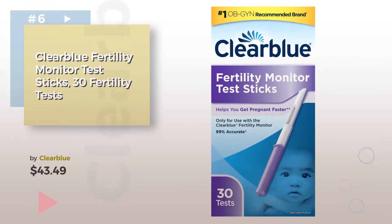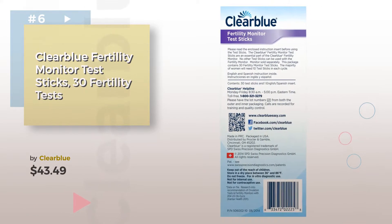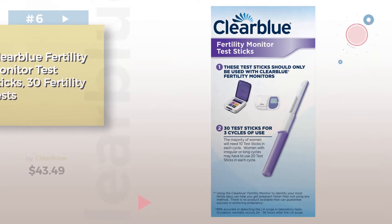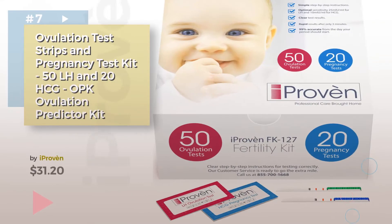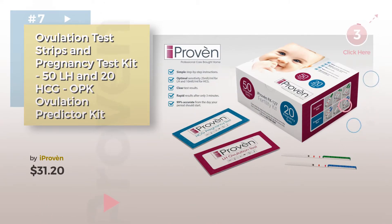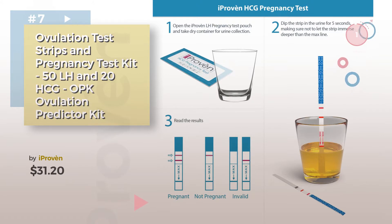Number 6, by I Proven. Click the circle in the corner to find more amazing products and gift ideas.